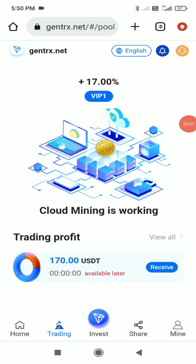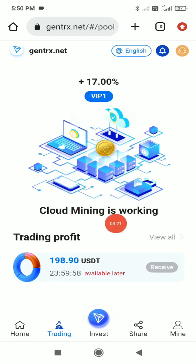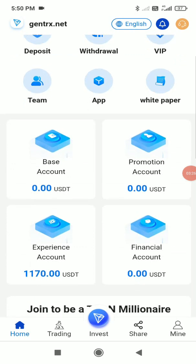I've already received 170 USDT because I have 1000 USDT in my account as a sign-up bonus, earning 17% cloud mining on that. I click the 'Receive' button and receive the amount successfully. In the experience account, my balance is now 1170 USDT.